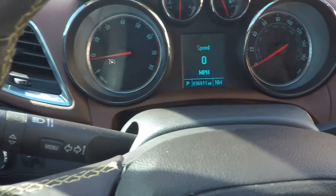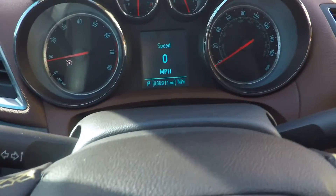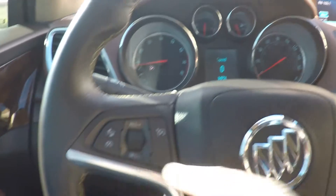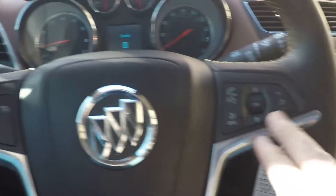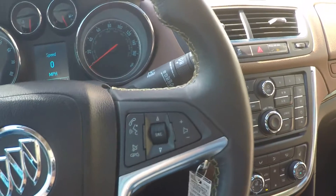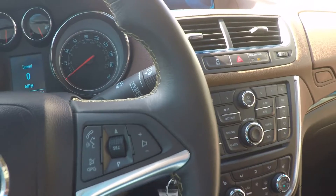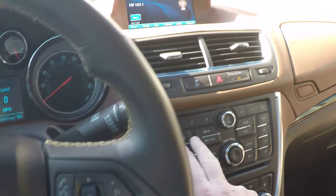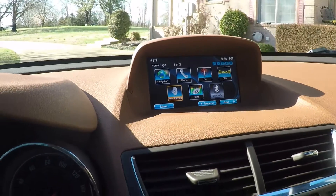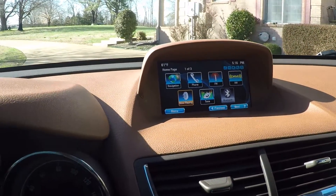It's only got 36,900 miles — very low miles. Still got the factory warranty. There's your cruise control and all your audio controls on the steering wheel. Everything's nice and clean. It's got AM, FM, CD, and XM satellite radio. Got all your apps.